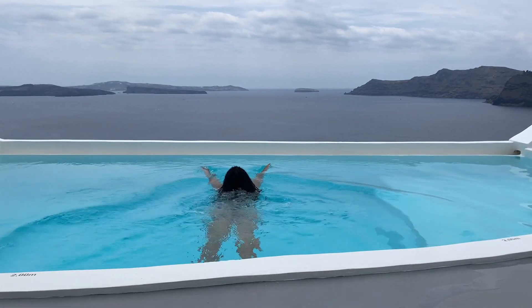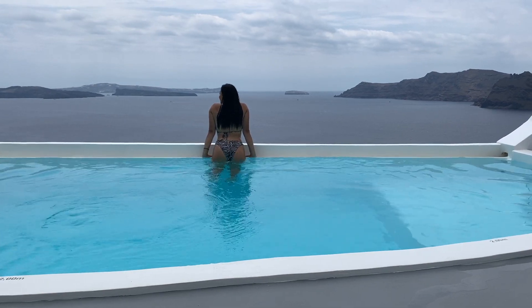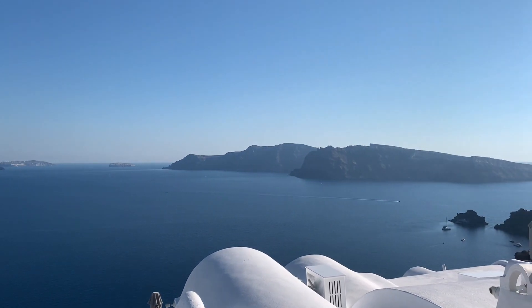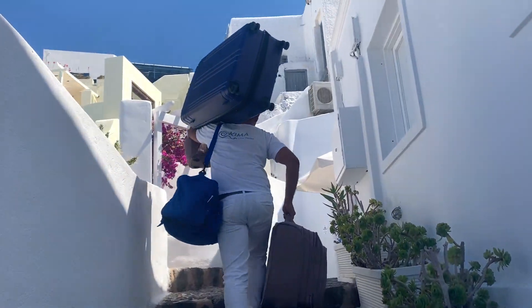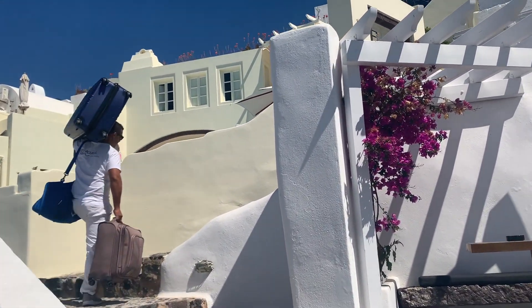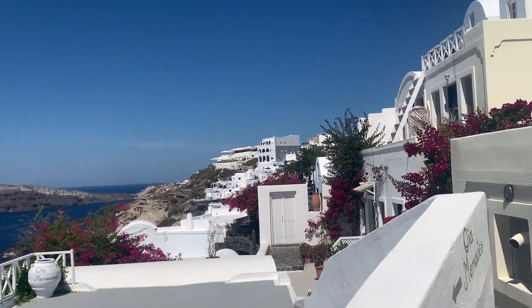Other than that, Wi-Fi is also included. Guys, if you ever get a chance, just come to Santorini or Greece in general. The water is just so still, crystal clear — it's truly, truly amazing. And guys, these steps take like 10 minutes to get all the way upstairs, so I'm giving them so much credit because walking up these stairs is just so hard.